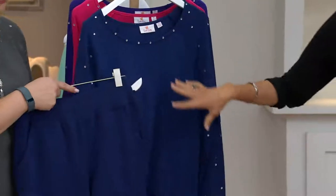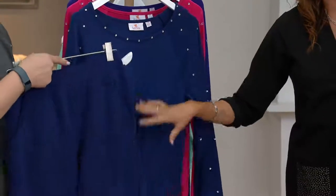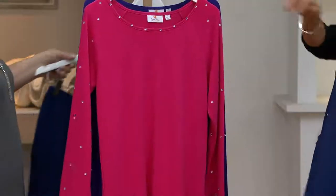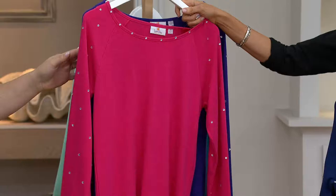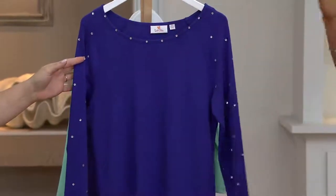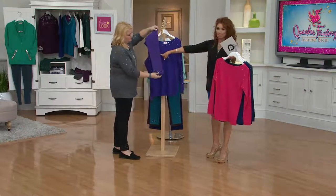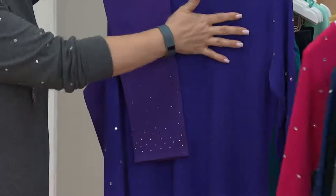Did you get that light navy set from earlier today that was on clearance? We're building you a wardrobe today. And then here comes your bright rose and your purple. And this is a different purple — it's a different name, so it's a different purple. See, this one has more blue.